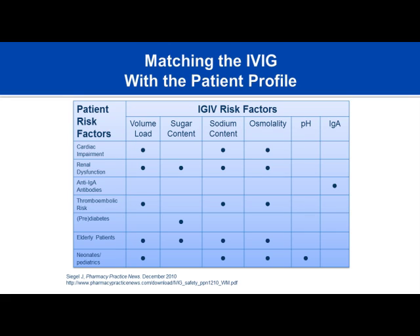To match a patient with an IVIG product, consider the following factors: cardiac disease, renal disease, presence of anti-IgA antibodies or selective IgA deficiency, previous thromboembolic events, diabetes or pre-diabetes, elderly or fragile patients, and neonates. Looking at how these risk factors are distributed allows you to isolate the most important considerations for product decision-making.